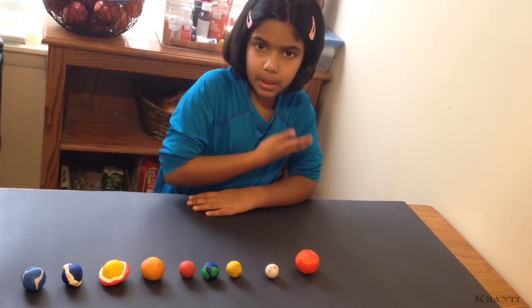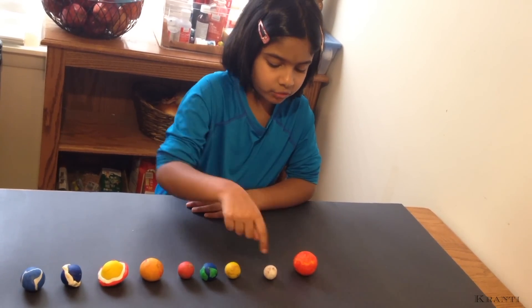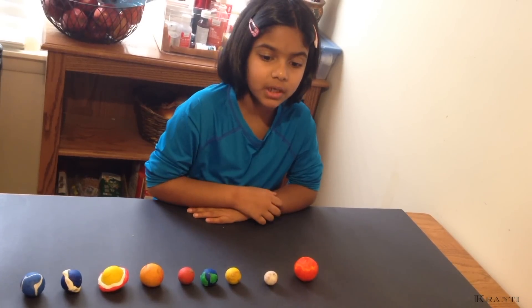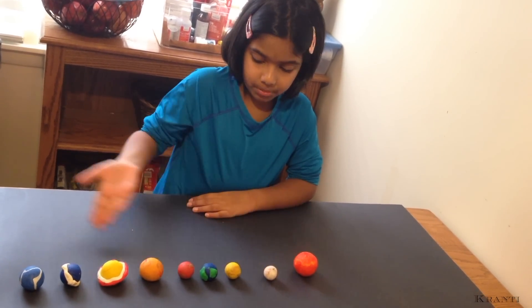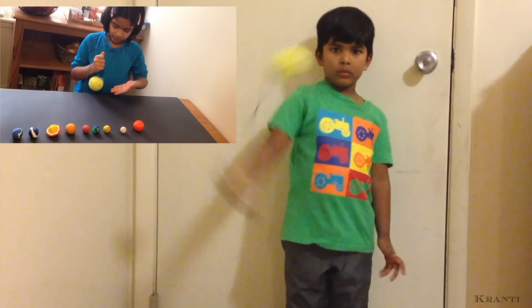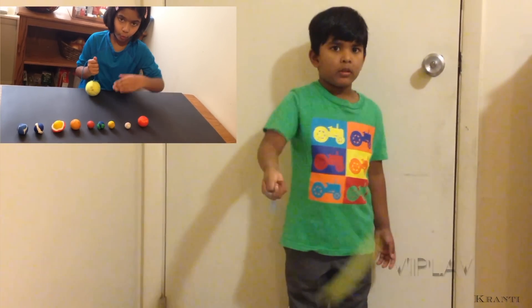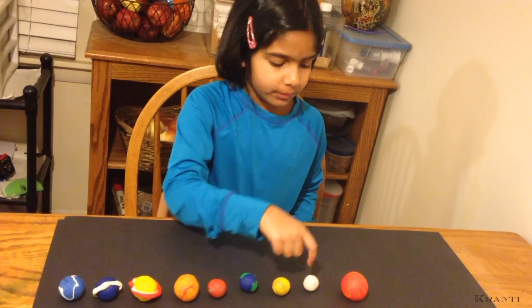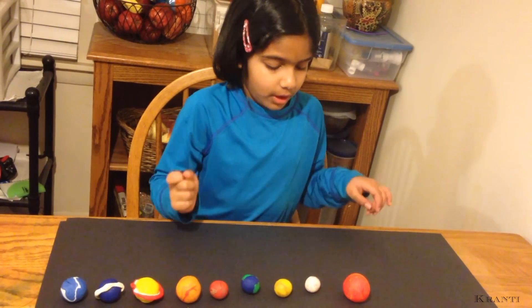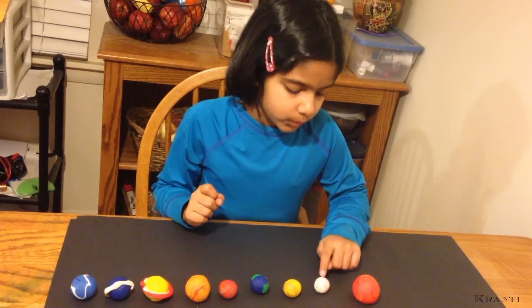There are eight known planets in our solar system. All of the planets orbit around the sun because of the gravitational pull of the sun on the planets. Using a ball and a string, we can demonstrate how planets orbit the sun. Among all the planets, Mercury is the closest to the sun, so Mercury will feel more gravitational pull on it.